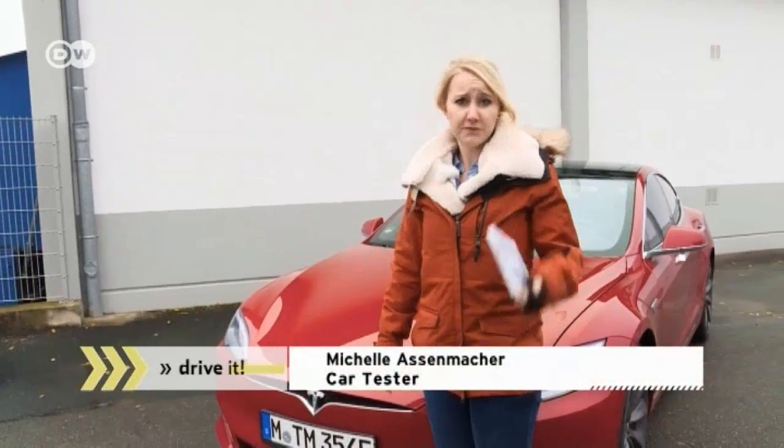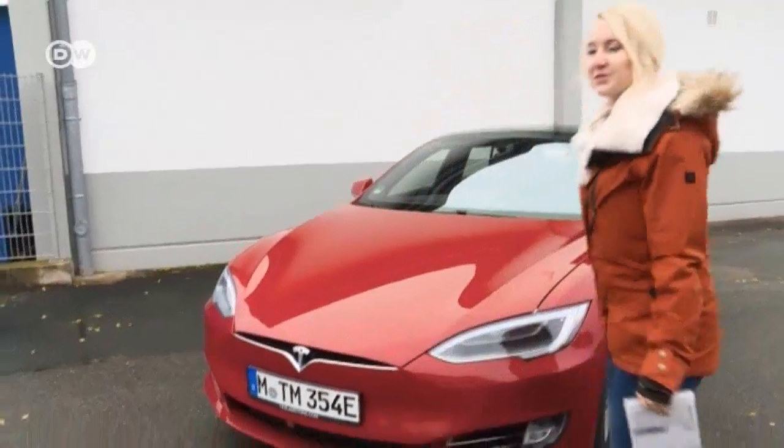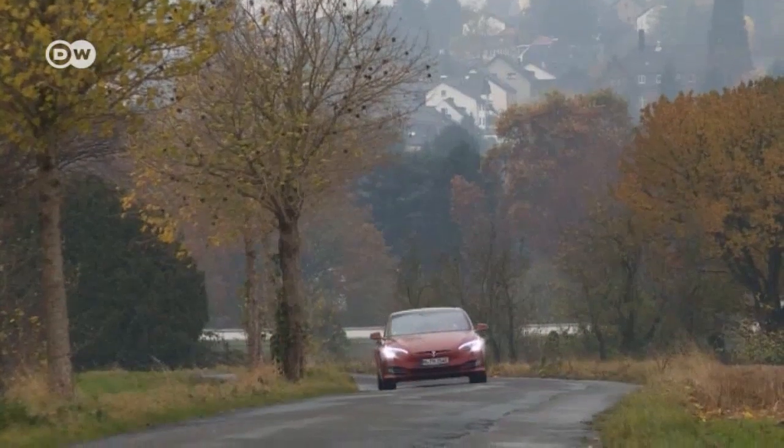Car tester Michelle Asenmacher says she's going to be making deliveries today and doing it in a very special vehicle. This is it — a Tesla Model S, the first fully electric luxury sedan ever produced in series.